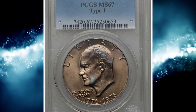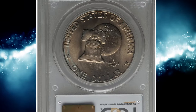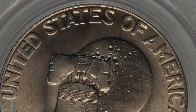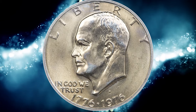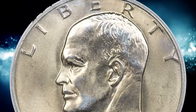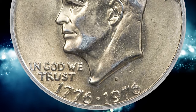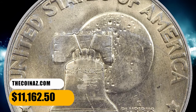Number 8, here is a 1976 D Type 1 Eisenhower dollar in MS67 condition. The Type 1 design is recognized by the thick letters in the reverse legend. This delightful superb gem displays vibrant mint luster on both sides and the flawless surfaces are enhanced by shades of pale gold toning. The design elements are sharply detailed throughout and eye appeal is outstanding. It was sold for $11,162.50.